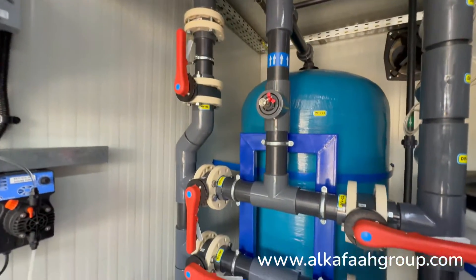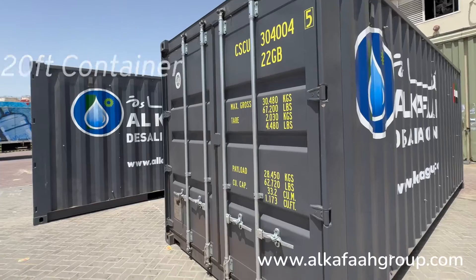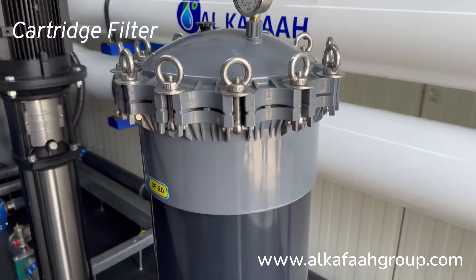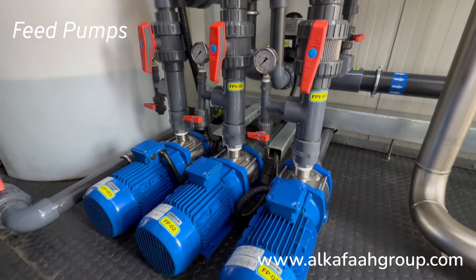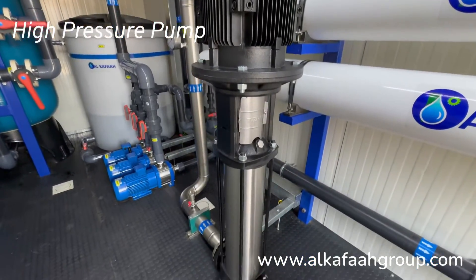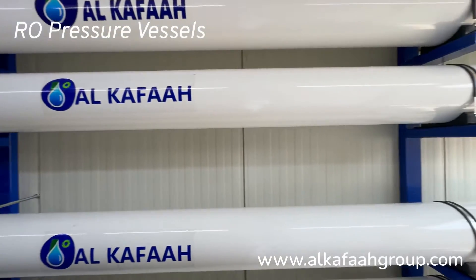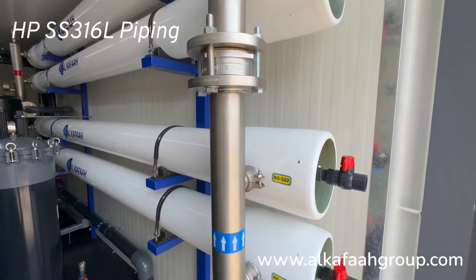All equipment of this RO unit are fully integrated inside a 20-foot container, including an activated carbon filter, a cartridge filter, feed pumps, a high pressure pump, a UV sterilizer, pressure vessels, and high pressure and low pressure pipe work.